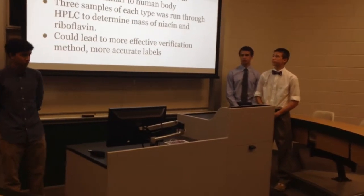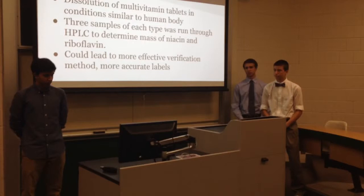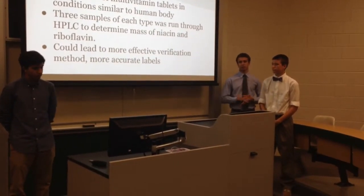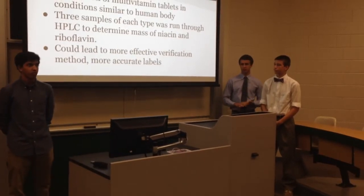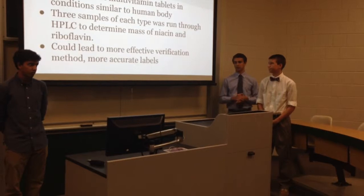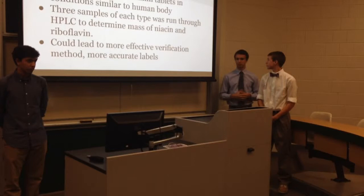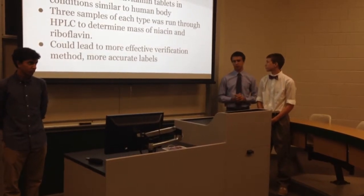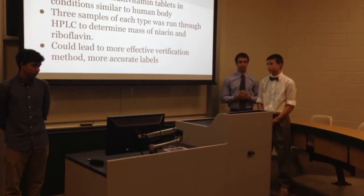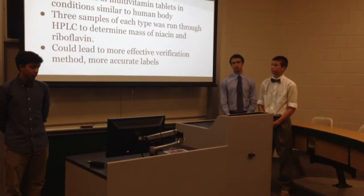In conclusion, we dissolved multivitamin tablets in conditions similar to the human body. Three samples of each type of multivitamin were run through HPLC to determine the mass of niacin and riboflavin, which matters if there is too much or too little. Overall, we found a little more riboflavin than labeled — but it doesn't pose a health risk — and niacin was quite accurate. This work could contribute to a more effective verification method for vitamins and hopefully more accurate labels in the future.